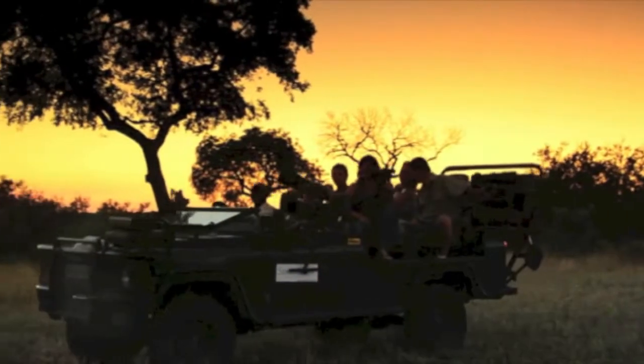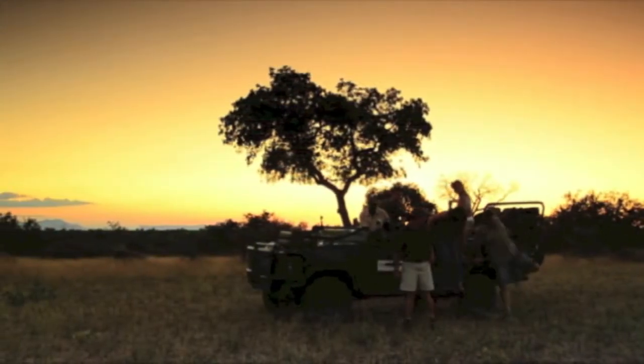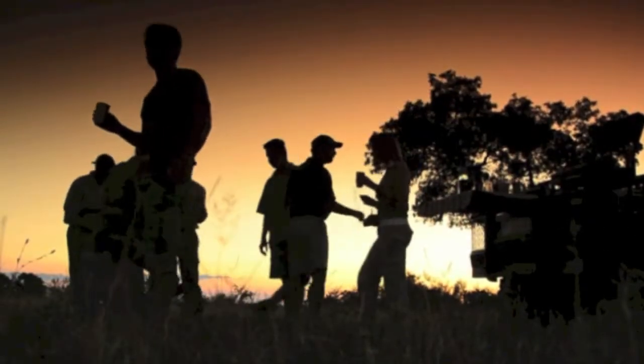Safari photographers review their work guided by our professional wildlife photographer, where guests learn tips and tricks on processing wildlife photographs. Guests enjoy our photographer's wealth of experience before heading out on their next game drive to practically measure their improvements.